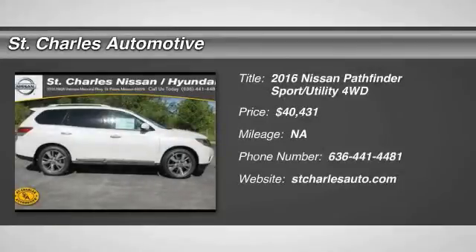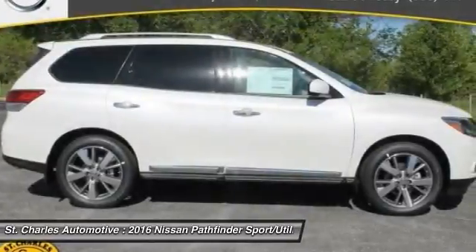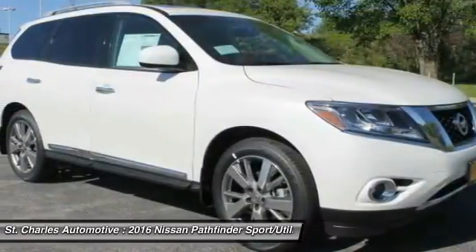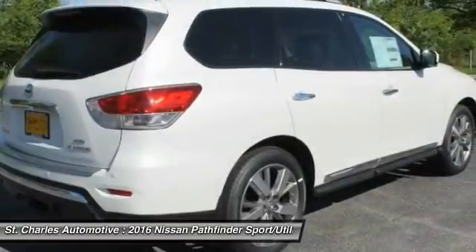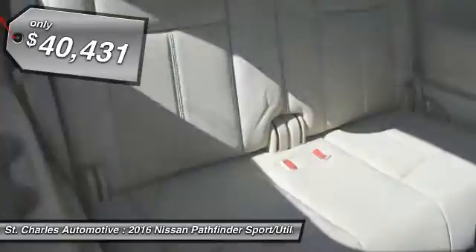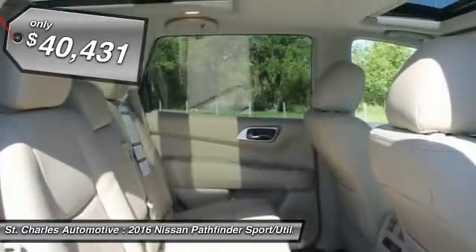The 2016 Nissan Pathfinder. The Pathfinder has a premium interior with three rows of seating for up to seven passengers, as well as versatile seating and cargo configurations. This SUV appeals to both truck lovers and car lovers and is priced below $45,000.